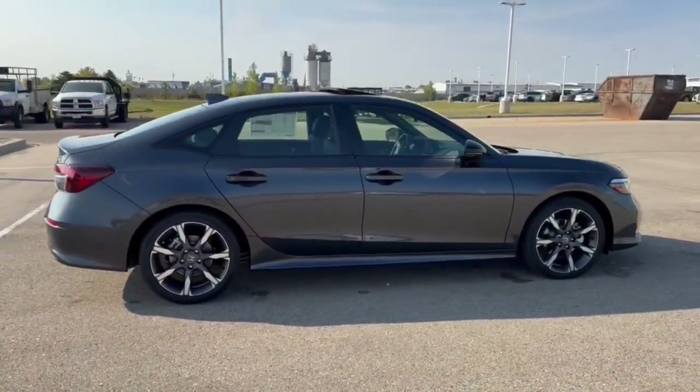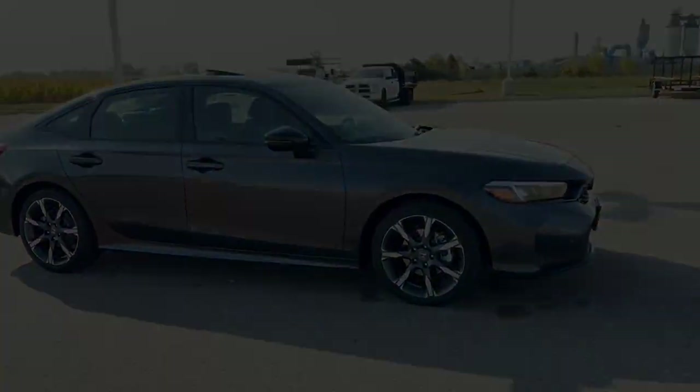It's a beautiful car, guys. If you like what you see here, come on down today to Ziegler Honda of Racine. Thank you.